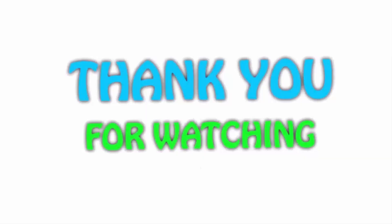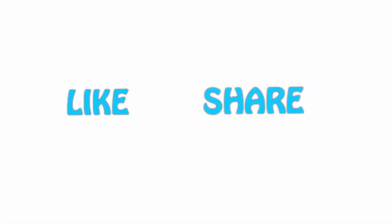If you liked this video, please hit the like button below, share it with your friends, and be sure to subscribe.